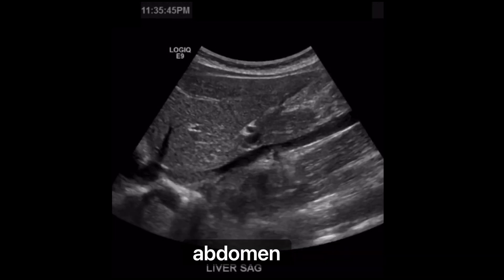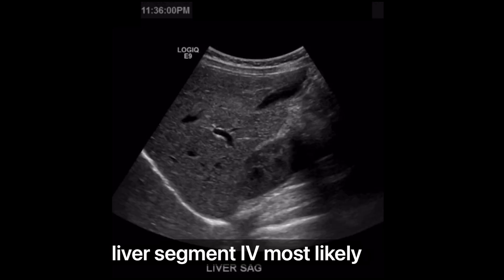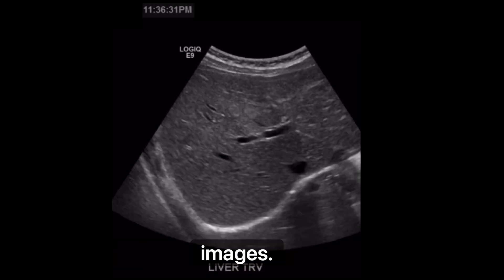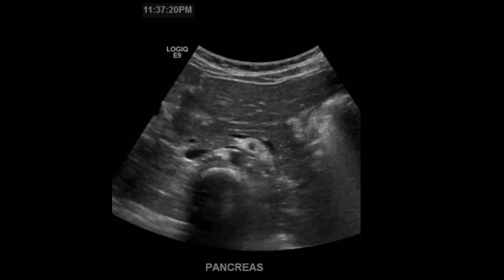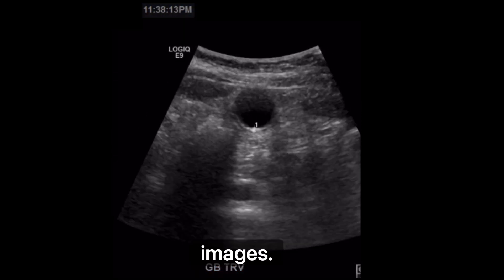Here's one I did around the same time — abdomen complete, about 101 images. I started at 11:35. There was also an area of increased echogenicity at liver segment four, most likely focal fatty infiltration, so I had to take extra images of that with color Doppler. Transverse images showing the echogenic area. There's the pancreas — looked pretty nice with color Doppler. Gallbladder was beautiful — sagittal and transverse images.